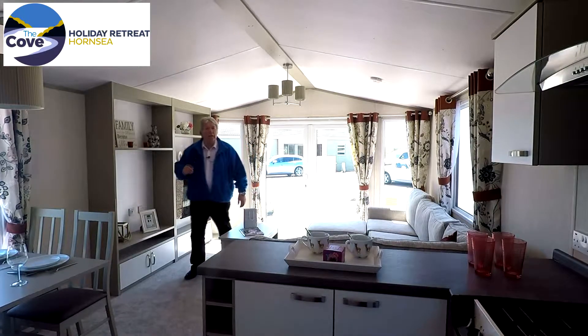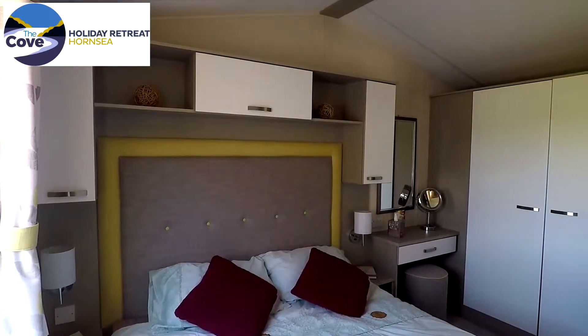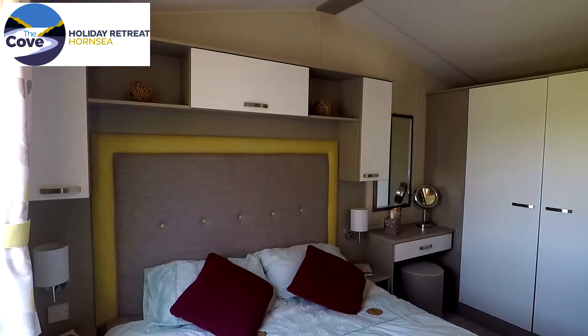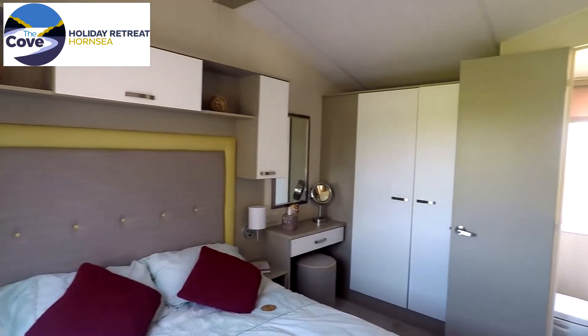Let's take a look in the bedrooms. The main bedroom features a double bed with bedside units and overbed storage. There's also a dressing table area with a mirror, a full-length double wardrobe and an en-suite toilet.